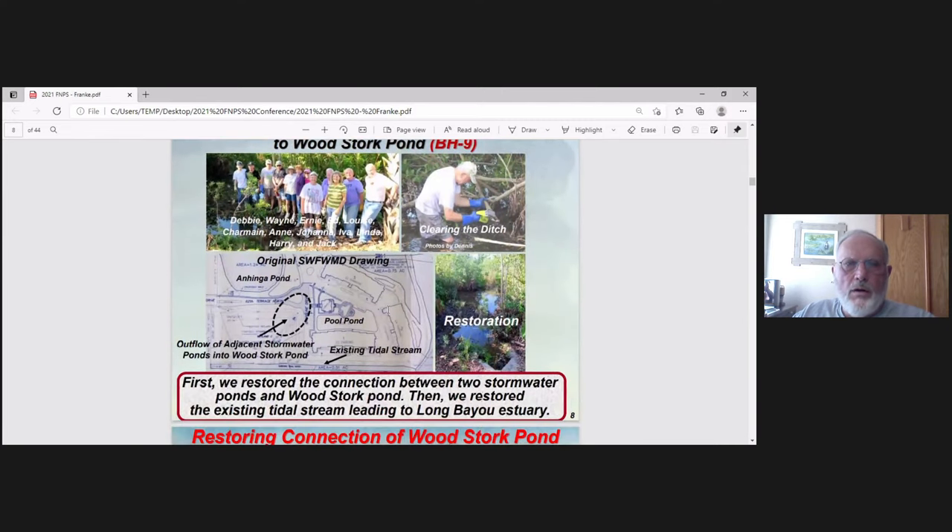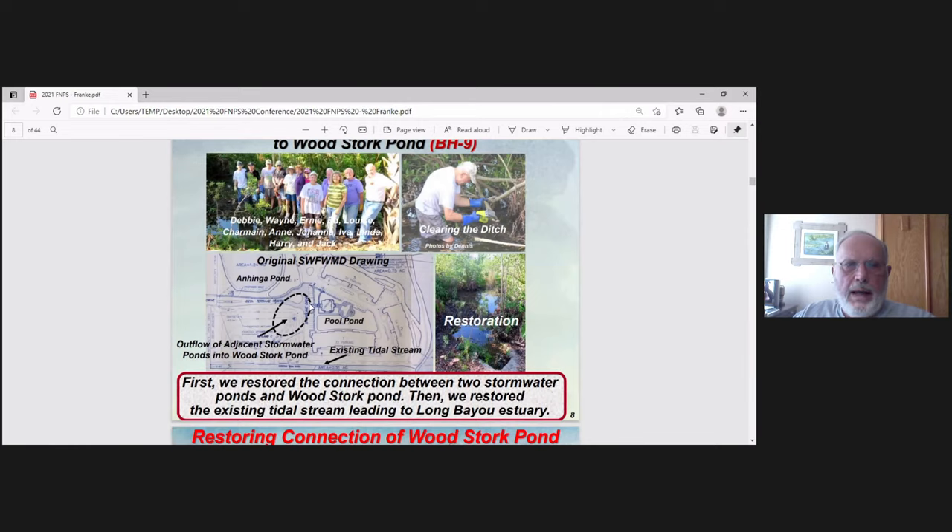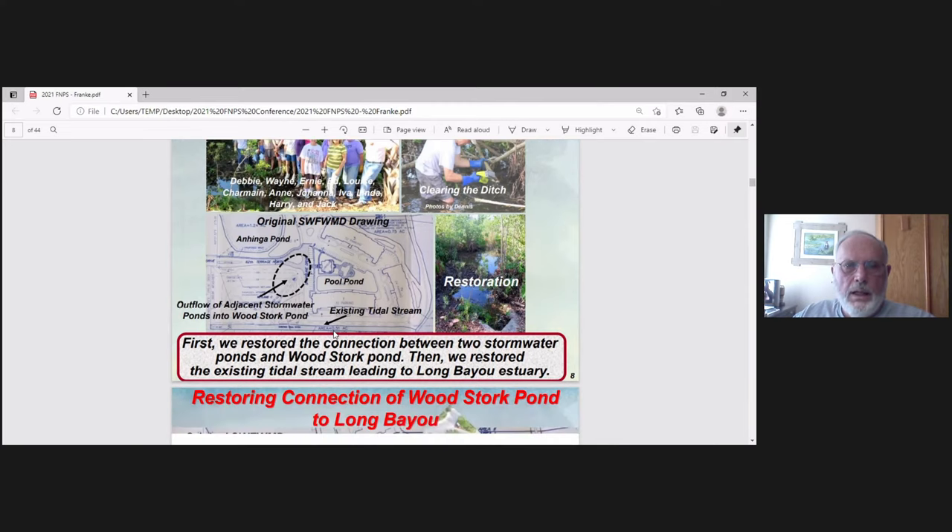First, we start off with restoring the connection of the two stormwater ponds to Woodstork Pond. You can see part of our crew — we have about 35 volunteers, senior citizens, 55 and older. Looking at the Swift Mug map from about 25 years ago, we see Pool Pond and Hinga Pond overflowing into Woodstork Pond. The first thing we had to do is clean out this ditch to get free flow from the two stormwater ponds into Woodstork Pond.